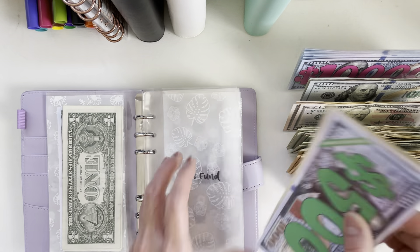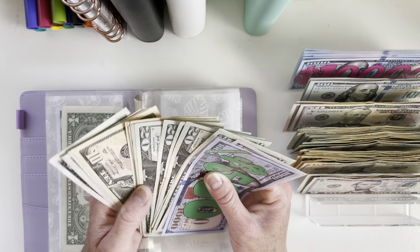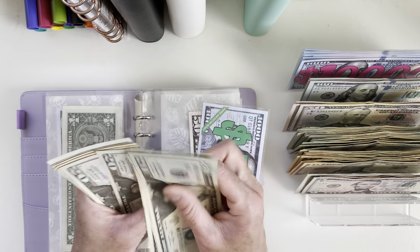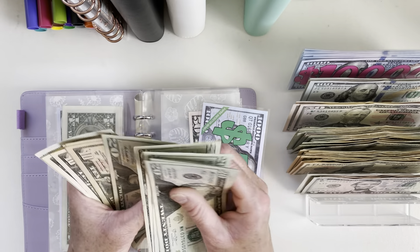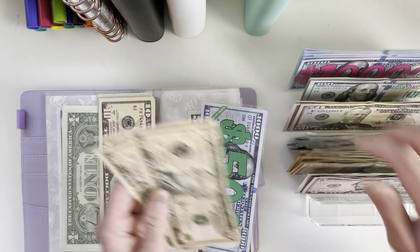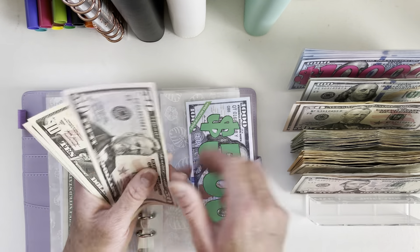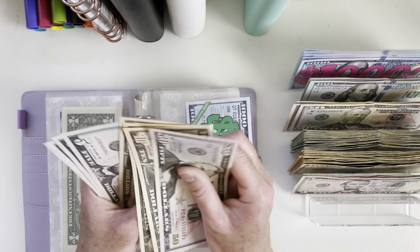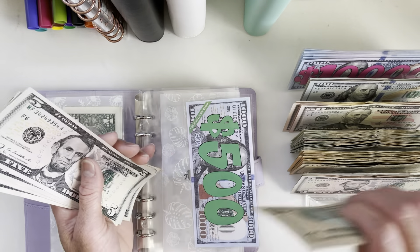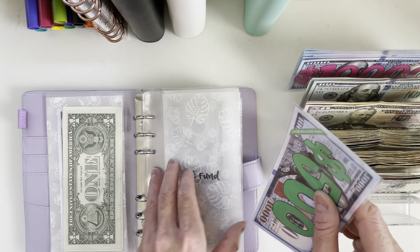For A's fund, we spent $190. Counting out $190, then condensing the rest. We have $600 right here for A's fund.